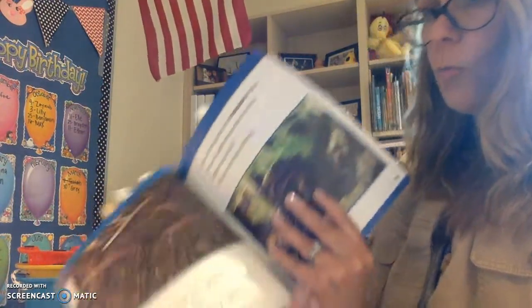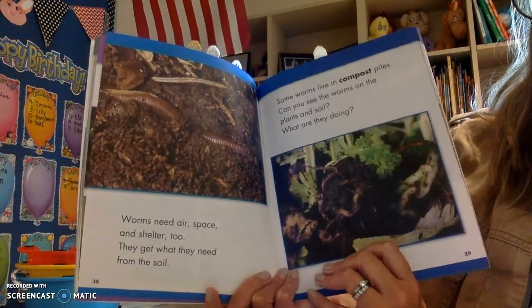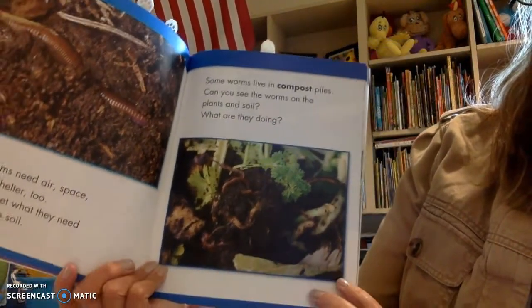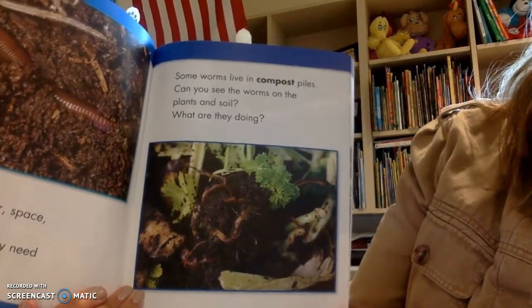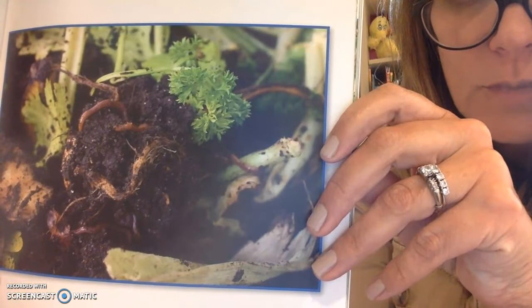Let's find out more. Worms need air, space, and shelter too. They get what they need from the soil. Some worms live in compost piles. Can you see the worms on the plants and soil? What do you think they're doing?